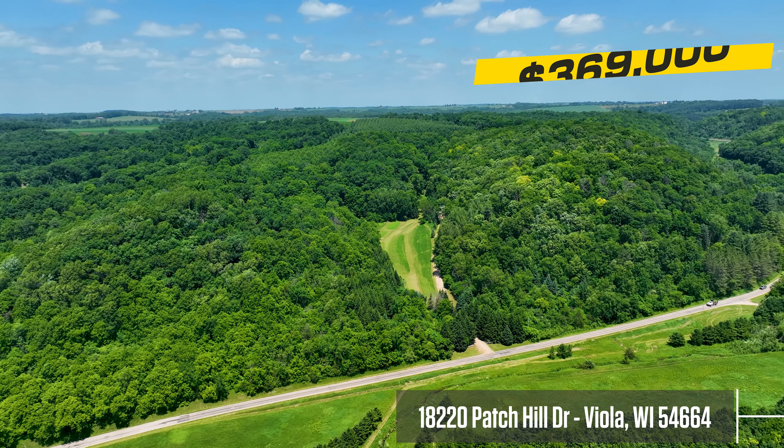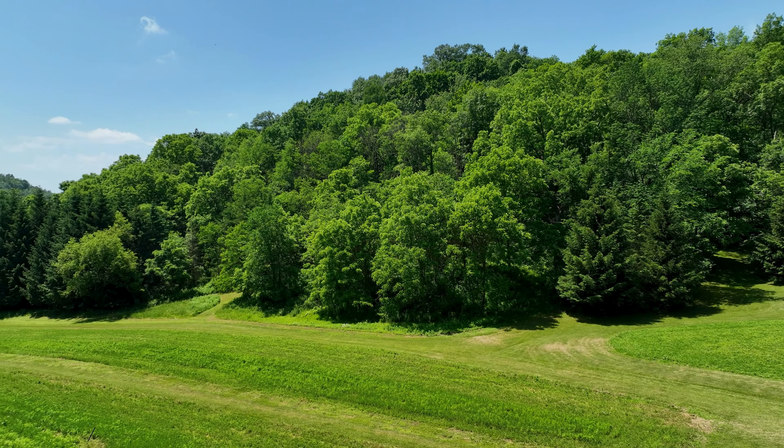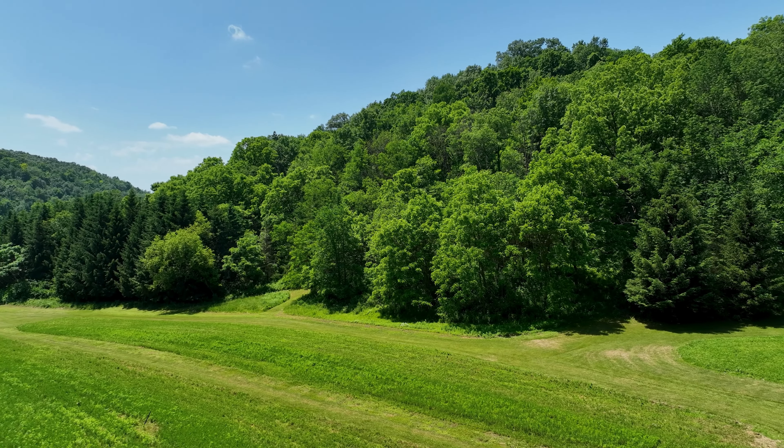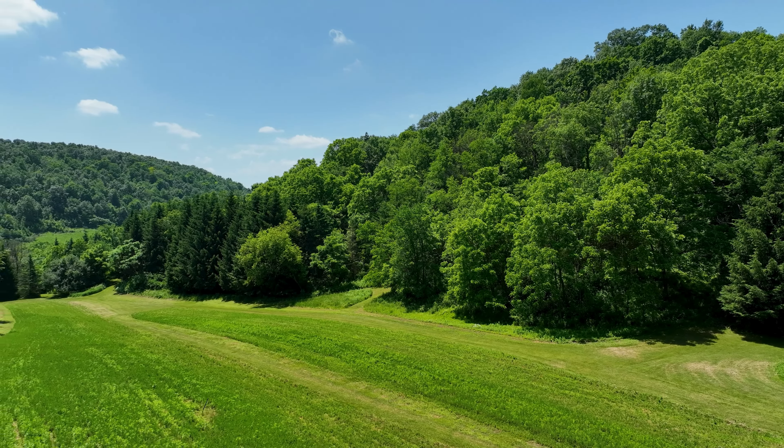Hey everyone, Patrick here with Whitetail Dreams Real Estate. Today I'm excited to introduce our new listing in Richland County. It's located off of a very quiet town road called Patch Hill Drive, which is just off of Highway E.